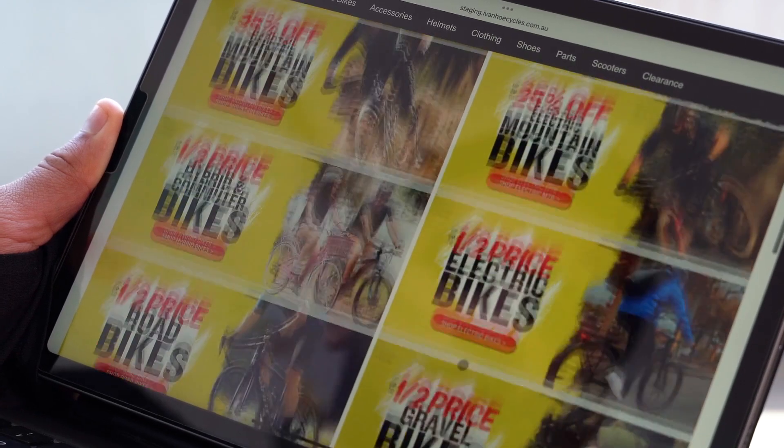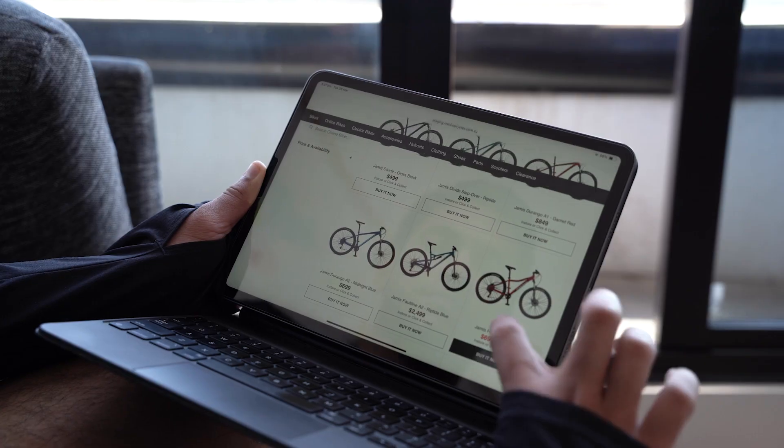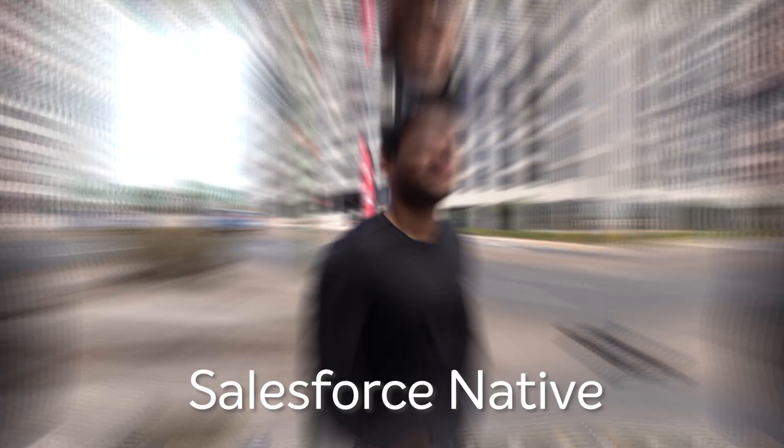StoreConnect is the first affordable, multi-channel commerce solution built natively on the world's number one CRM, Salesforce.